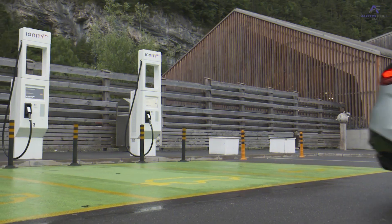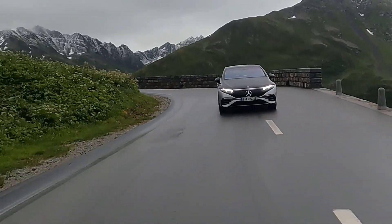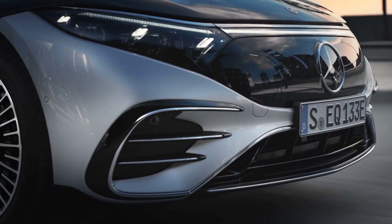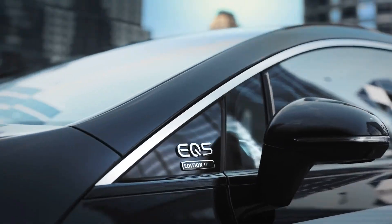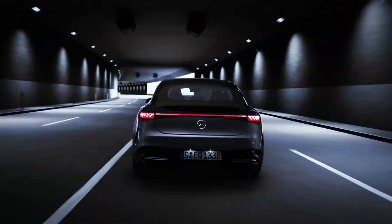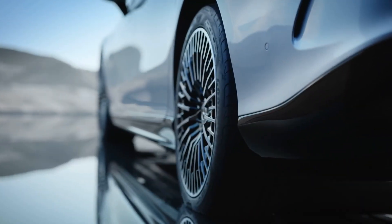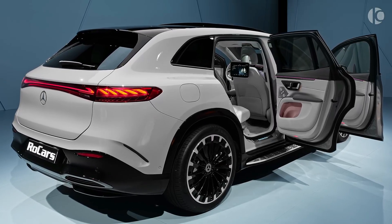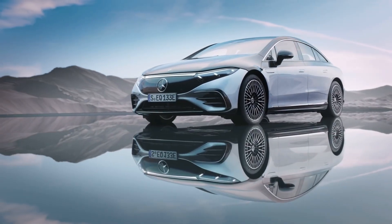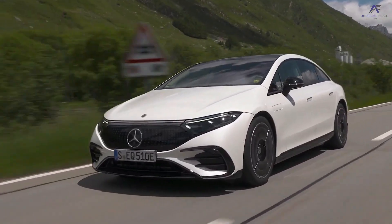Exterior and colors: the EQS SUV takes EQ style cues from the sedan version but with modifications for a more rugged appearance. It keeps the LED digital light headlamps on either side of the faux grille, called a black panel, and the side profile has an organic look. The AMG line design package adds elements like strong black air strakes on the front bumper. A sleek black roof-mounted spoiler and a signature full-width light bar are found at the rear. Aerodynamic wheels are available in 20 or 21-inch diameters within black-coated wheel arches.